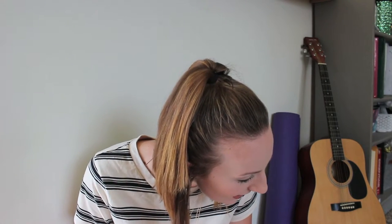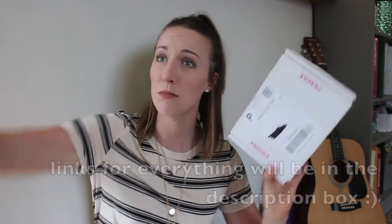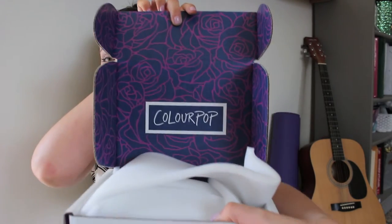Let's hop right into it! I hope there's no annoying background noise - I have the window open for air circulation. All right, let's start with ColourPop! What prompted me to make this order was that I had heard some really good reviews about their liners. Oh, look at the box, it's so cute!